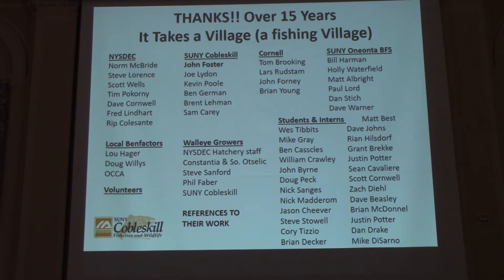We also have some private growers — Steve Sanford and Phil Faber. Unfortunately Steve is in a nursing home right now. He's one of the best private growers in the state; he can grow walleye in a mud puddle. And then students and interns — what's really cool about a project that has gone on so long is that some of the students and interns have now moved into some of these other groups. Some interns who were at Cobleskill or the field station have now moved into positions with the DEC.